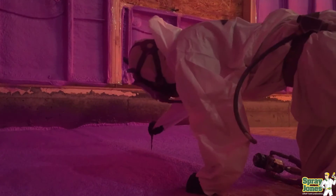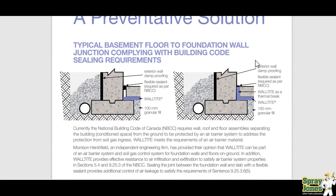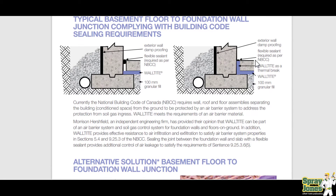Here's a document BASF produced on their Wall Tight CM01 — now they're on V5, their fifth generation foam. In Canada, the national building code requires that wall, roof, and floor assemblies separating the building from the ground be protected by an air barrier system. Usually that means putting poly down and then taping and sealing at all penetrations and corners — anything coming up through the middle for plumbing has to be sealed, and the edges have to be sealed at the slab. Wall Tight meets the requirements of an air barrier material.